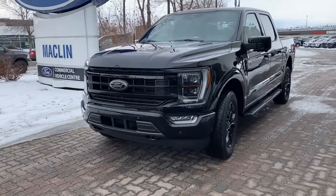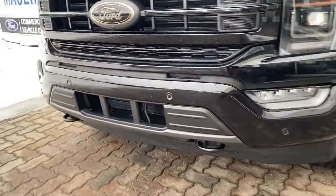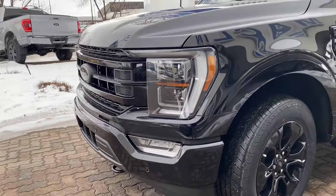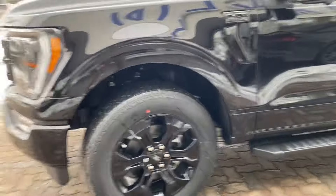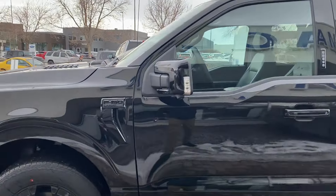As you can see it's all blacked out — blackout emblems, front sensor system, LED headlights, and those are adjustable headlights. As you can see these blackout rims and blackout badging.